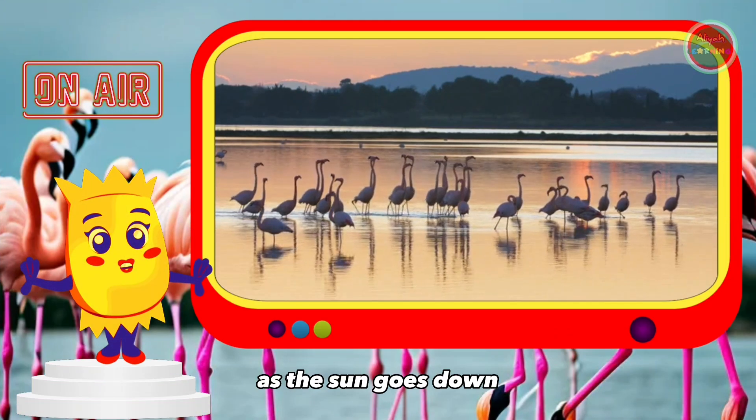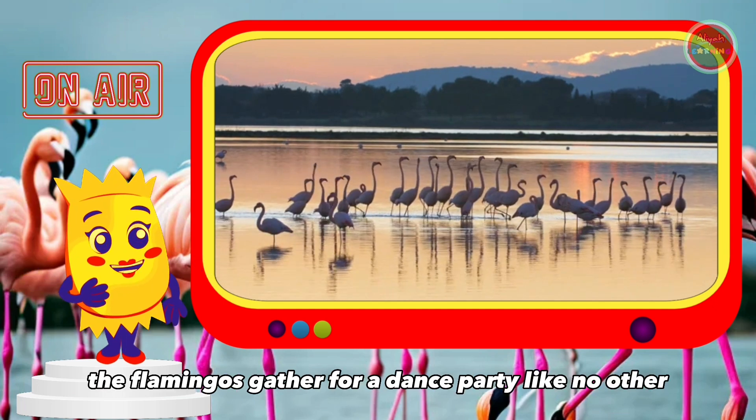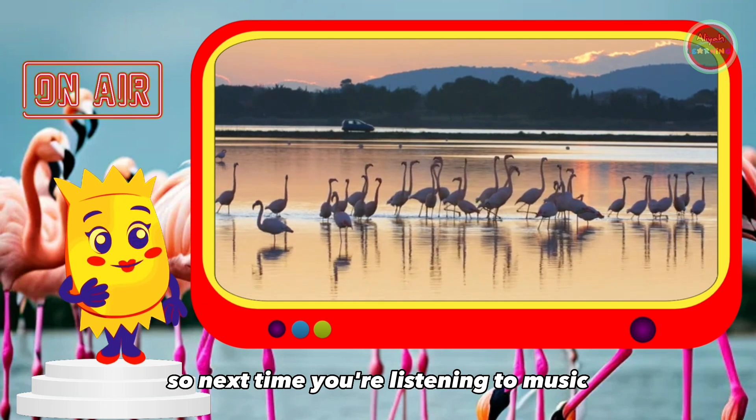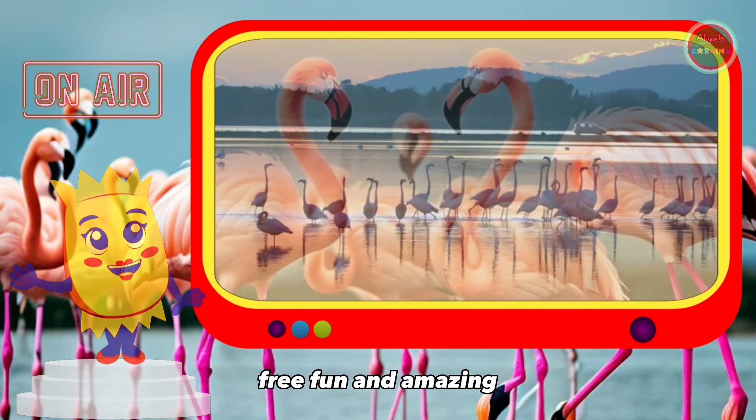As the sun goes down, the flamingos gather for a dance party like no other. So next time you're listening to music, remember to dance like the flamingos — free, fun, and amazing.